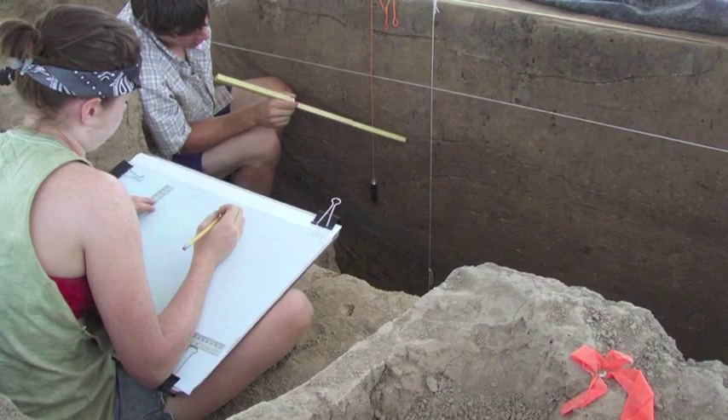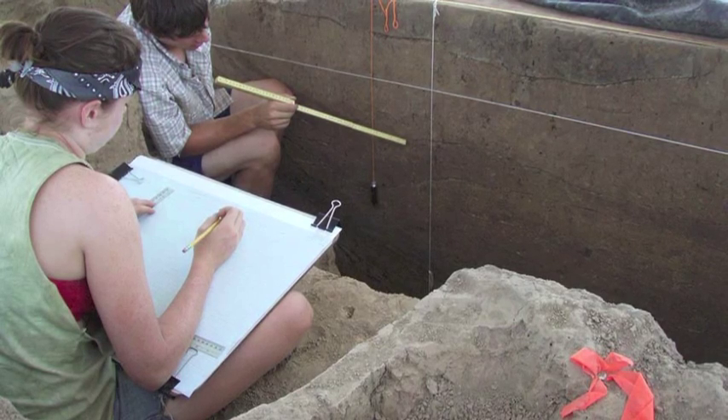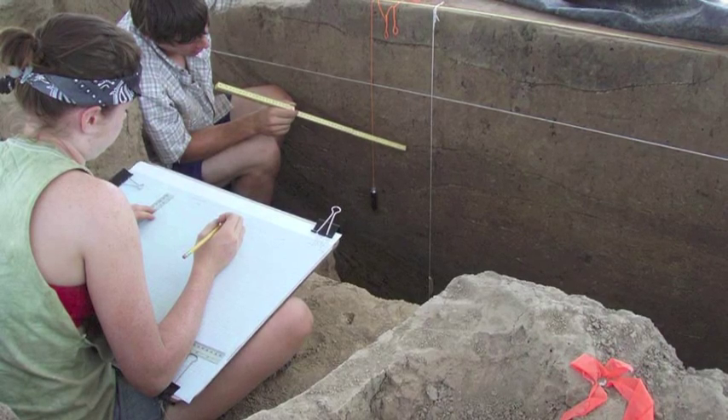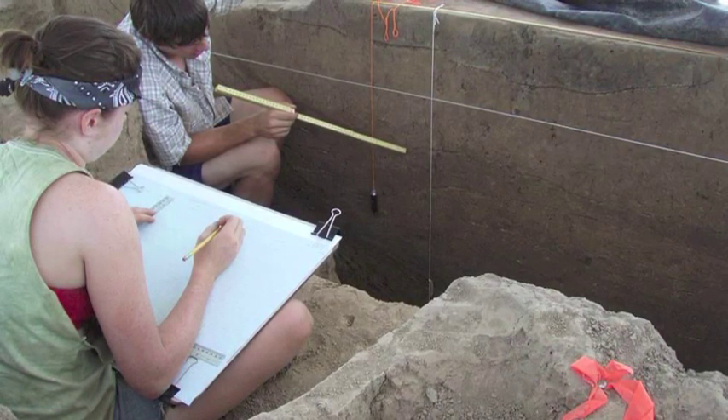Our idea was that it could be a religious space based in part on the arrangement of mounds — the mounds were built in rows, and the rows align with the maximum northern moonrise that takes place once every 18.6 years.